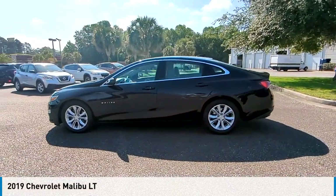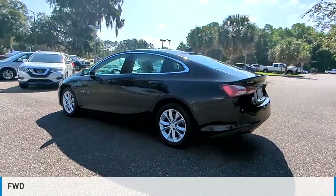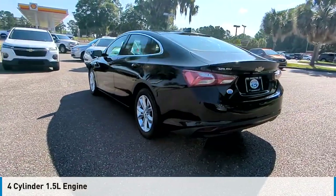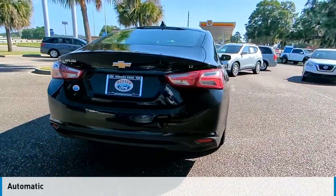Come test drive the 2019 Malibu. This vehicle is powered by a front-wheel drive, four-cylinder, 1.5-liter engine, and comes with an automatic transmission.